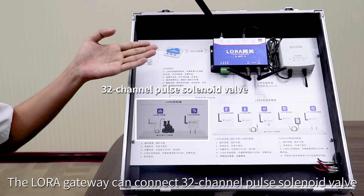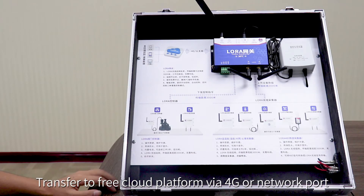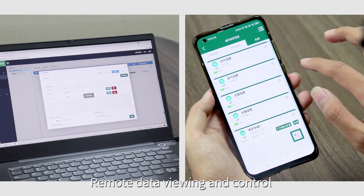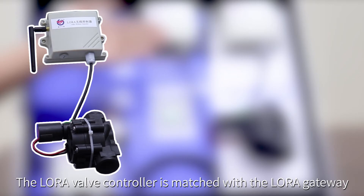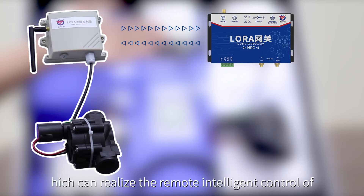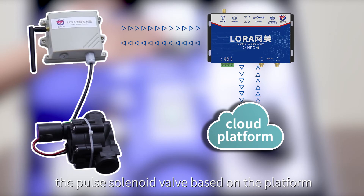The LoRa gateway can connect 32-channel pulse solenoid valves and 32-channel LoRa sensors. It transfers data to a free cloud platform via a 4G network. Remote viewing and control can be performed through PC and mobile phones. The LoRa valve controller, matched with the LoRa gateway, can realize remote intelligent control of the pulse solenoid valve based on the platform.